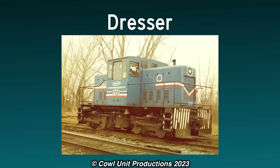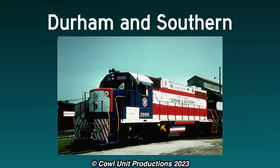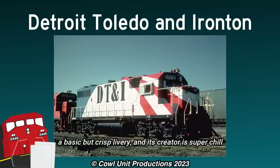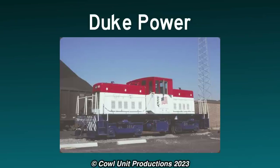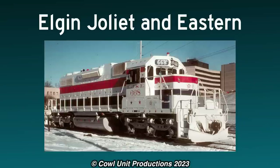Basic. Boston and Maine wannabe, but cute diesel. A little lacking, but fine. For a base short line, a based bicentennial scheme. One of my DT&I friends essentially gave his opinion on this locomotive — a basic but crisp livery, and its creator is super chill. Also, go Detroit road name. The white stripes on the frame feel a bit off. Nice touch on the inverted text — makes it stand out a bit. Banger scheme. But why?